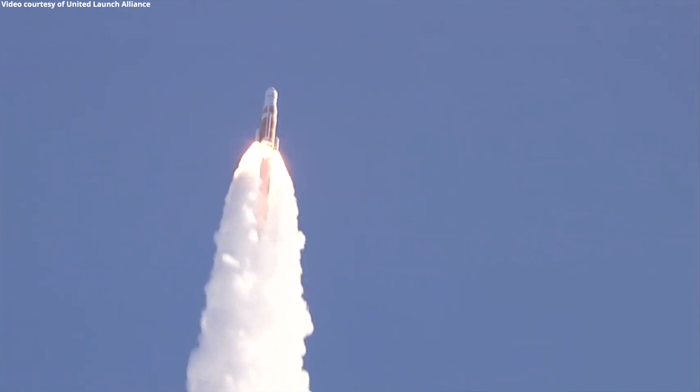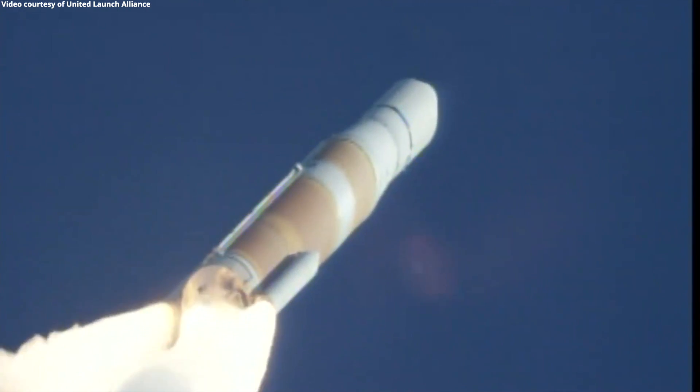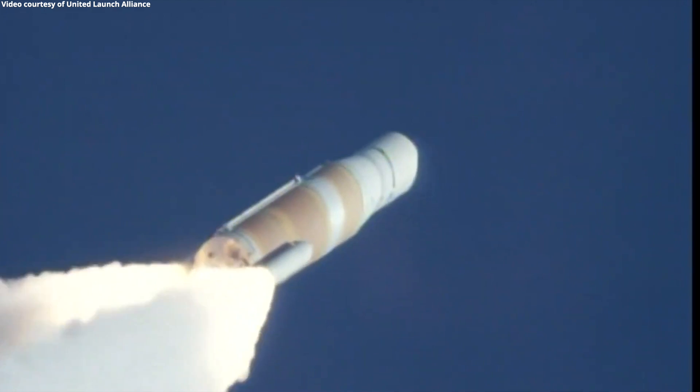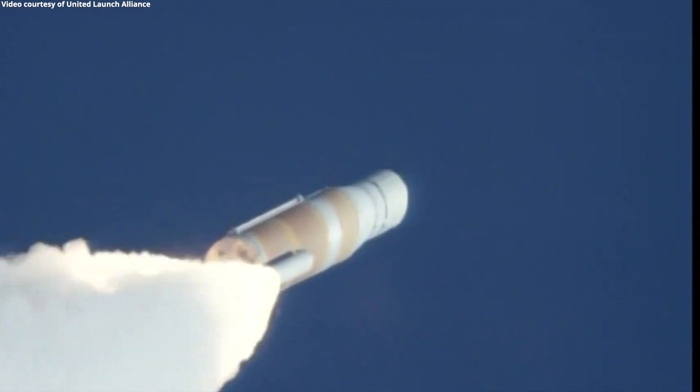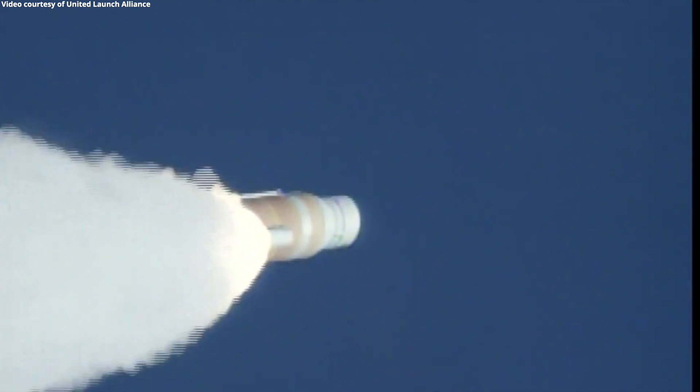Now 40 seconds into flight. Vehicle is now passing Mach 1 — Delta IV is now supersonic. Now 50 seconds in. Main engine continuing to perform well, continuing to see good burn profile on both SRMs. And vehicle is now passing through Max-Q, maximum dynamic pressure.